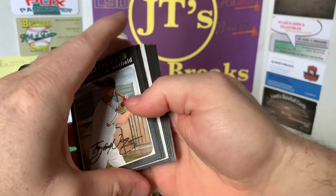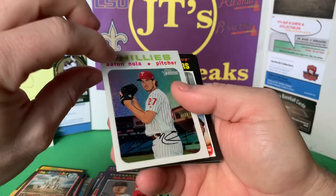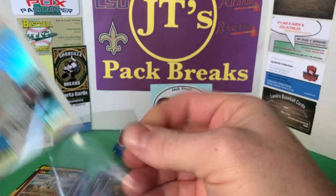Got something in here — Tyler Naquin, Correa, Griffin Canning, Austin Hays. Got an Aaron Nola card here — out of 71! Aaron Nola PC card, 16 out of 71 — that's sweet! Let's sleeve that bad boy up.